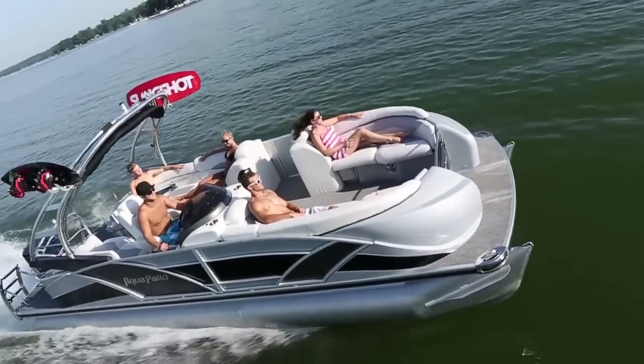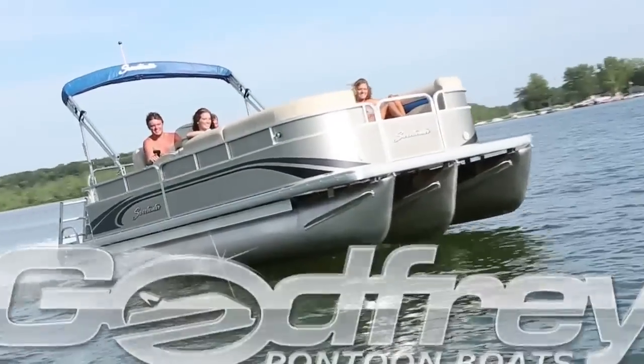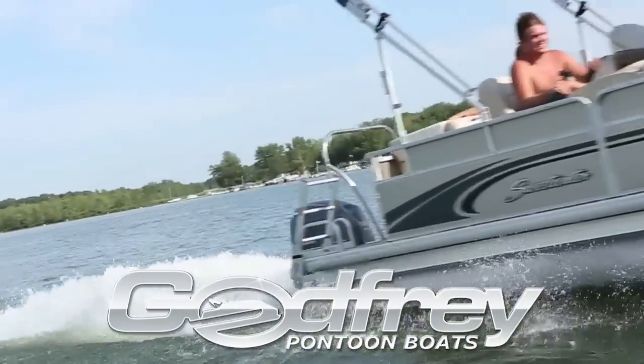When it comes to pontoon performance, quality, and innovation, Godfrey Pontoons is the industry leader.